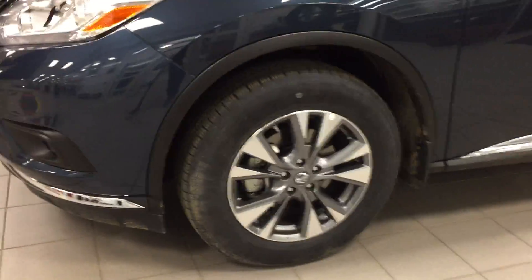Let me pop the hood here and show you some features on the front. This vehicle has LED daytime running lights, HID headlights, fog lights, and a block heater.